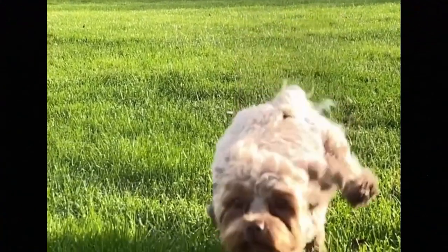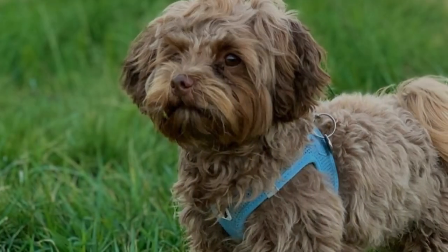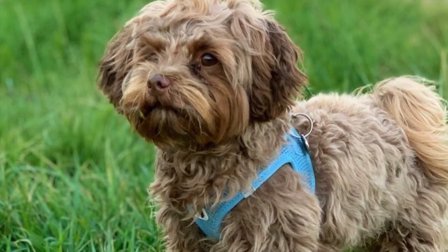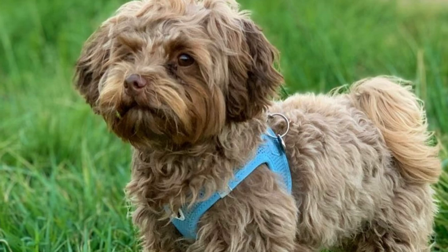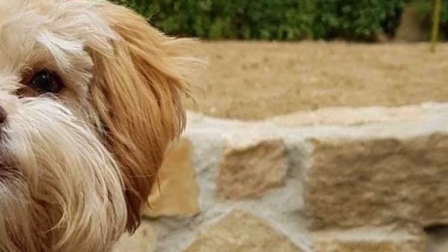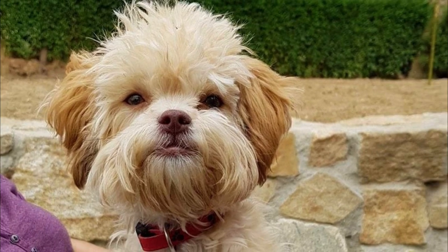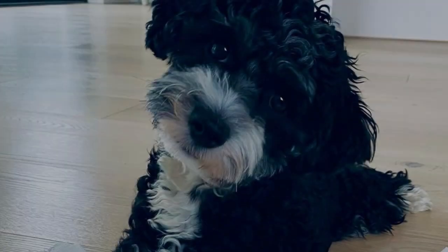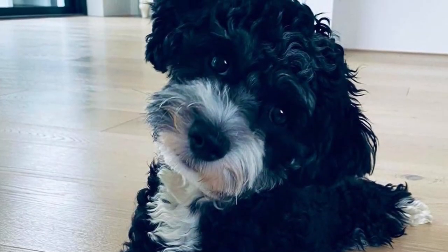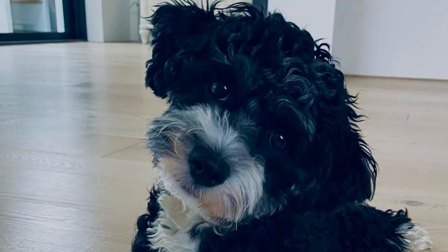The breed was developed during the Soviet era, most likely in the 1960s. During this time, small toy dogs were viewed as unnecessary and no small dogs were imported into the country. But people in Russia wanted a small toy-sized lap dog with a mild-mannered temperament for apartment living, which is why a new breed was developed from breeds already in Russia, such as Maltese, Bolognese, Toy Poodle, or Bichon Frisé.